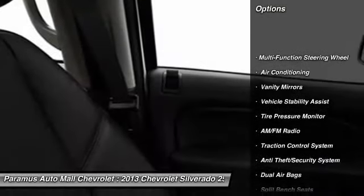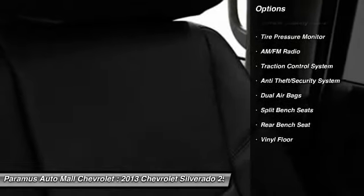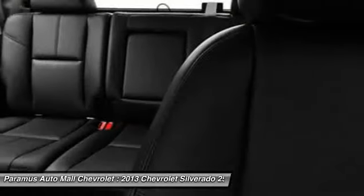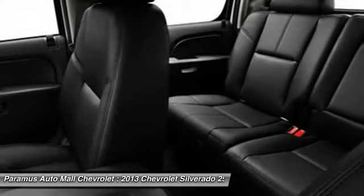Dual airbags, power steering, front air conditioning, anti-theft security system, auto headlight on and off, trip odometer, vehicle stability assist, daytime running lights, traction control system, tachometer.